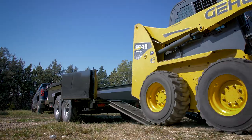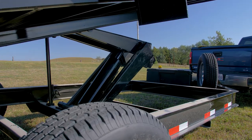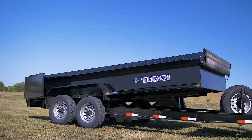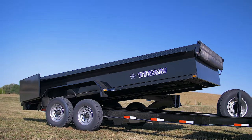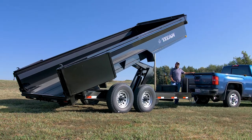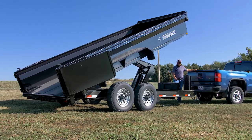Titan Dump Trailers feature the strongest scissor lift you'll find on any trailer, paired with a huge 5x20 cylinder and the quickest power-up-and-down pump available on the market today. A 45-degree dump angle means you won't have to work to get your dump trailer unloaded.